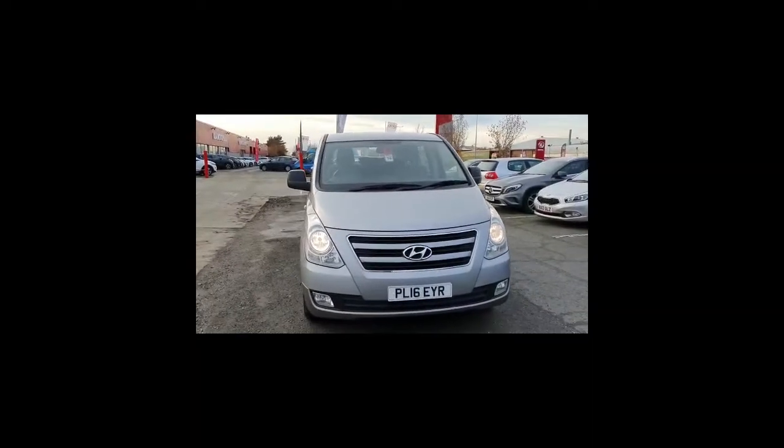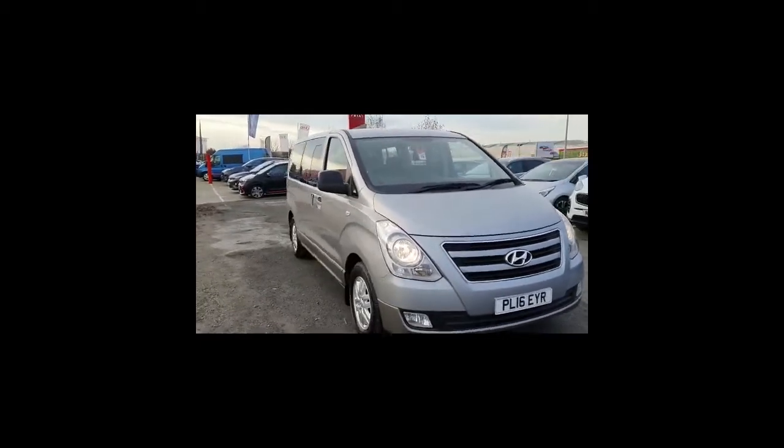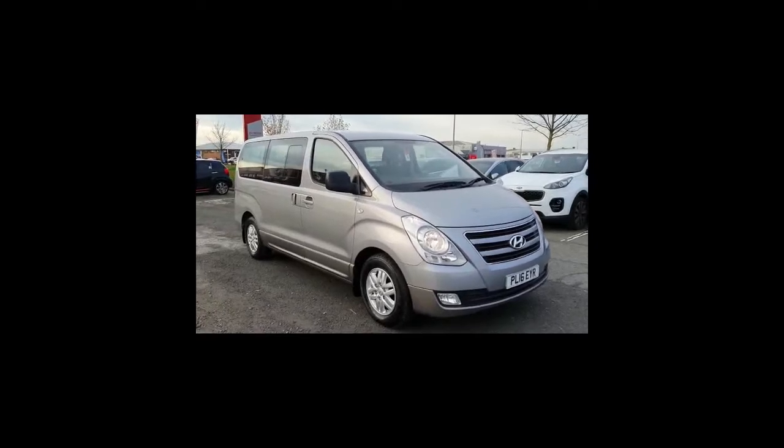Welcome to Stockton Kia. Here we have our 2016 Hyundai i800 SE. It's a 2.5 litre 6-speed manual diesel, and it's the 8-seater.